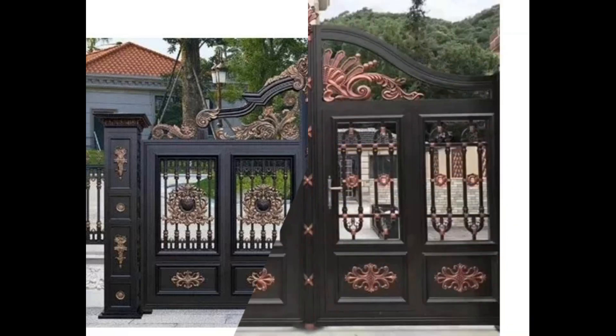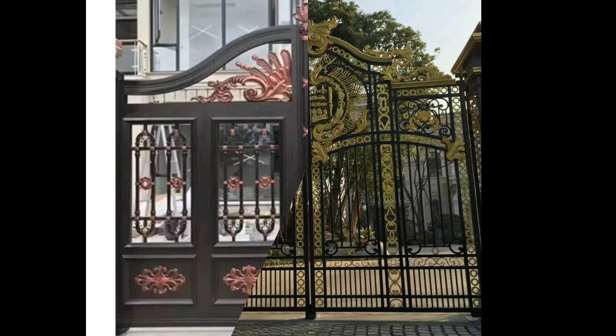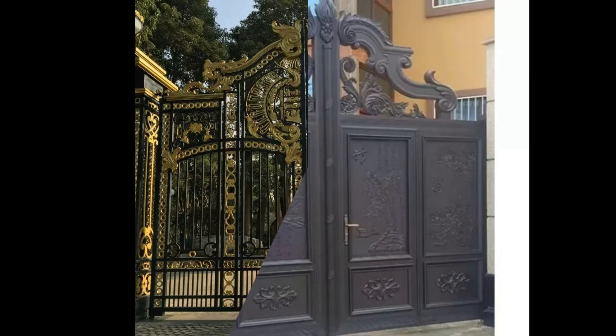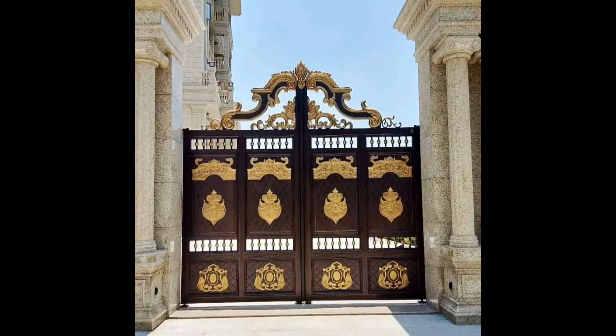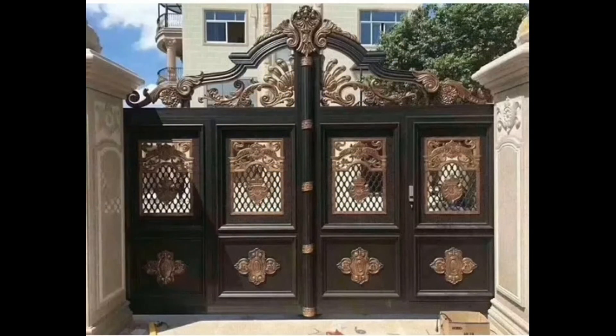Our collection features a variety of designs ranging from classic and timeless to modern and minimalistic. Each gate is thoughtfully designed not only to enhance the security of your property but also to add a touch of sophistication to your outdoor space.